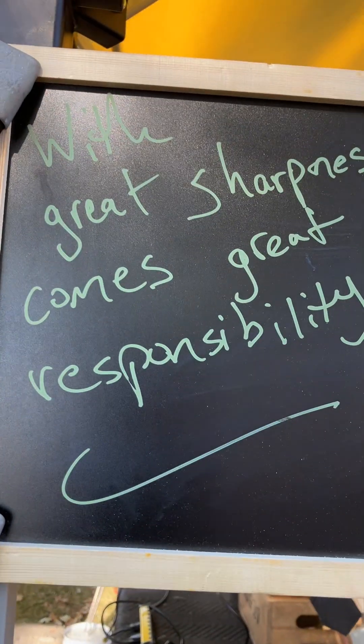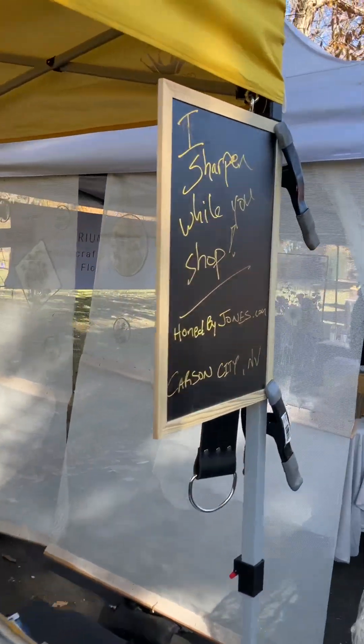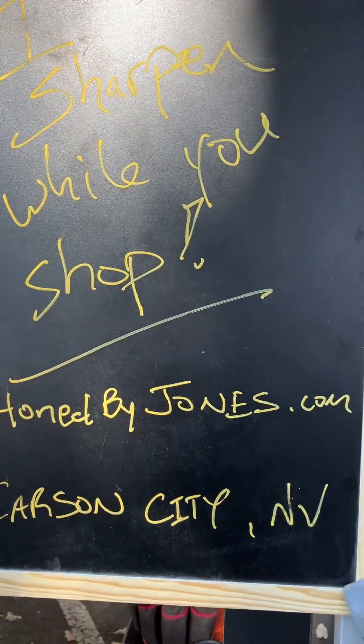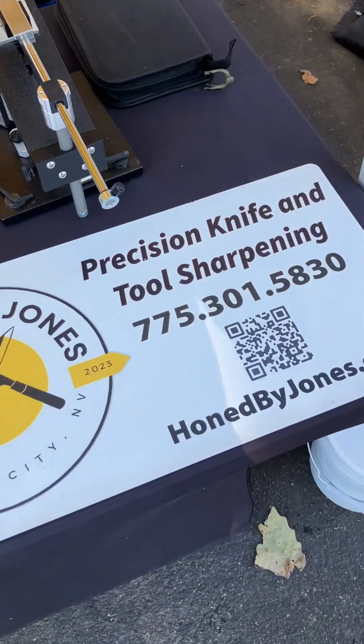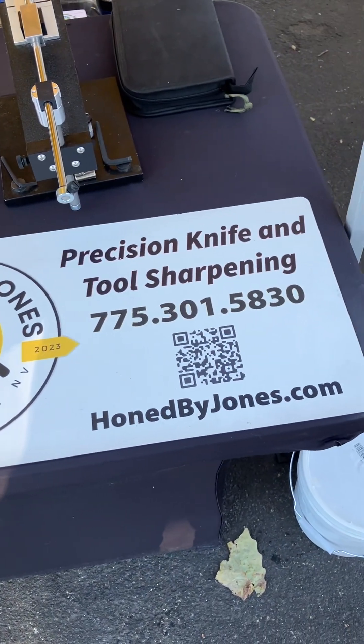It says 'With great sharpness comes great responsibility.' On the other side I've got another sign that says 'I sharpen while you shop,' with my website and Carson City, Nevada. I always pull off my car sign as well — this is a magnetic car sign but I use it at my booth every week.